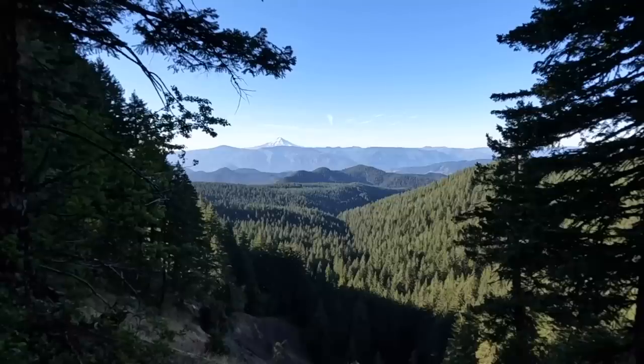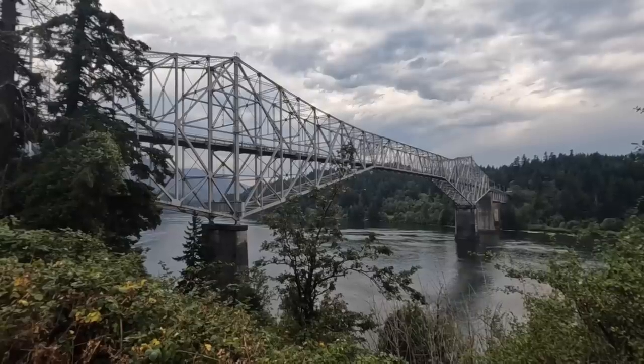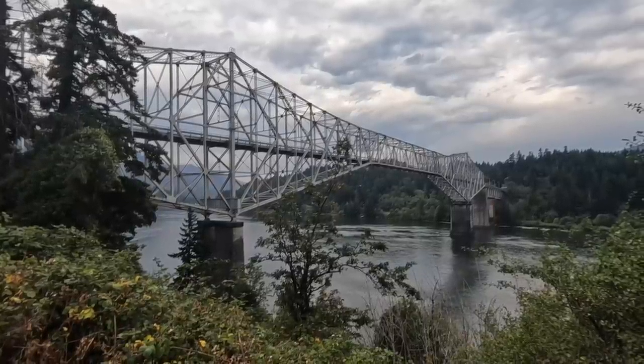In Trout Lake, I took my one and only zero day for this trip. Then I spent the next six days hiking 82 miles until I hiked across the Bridge of the Gods into Cascade Locks, Oregon, where I'd officially end my solo PCT section hike.